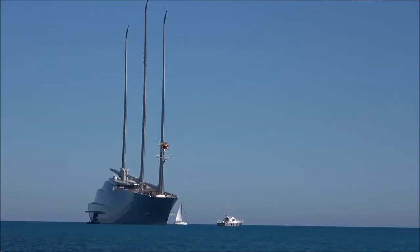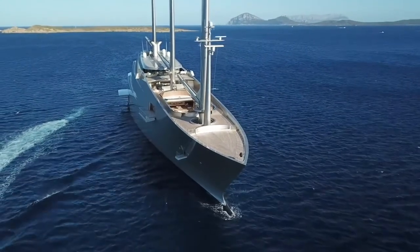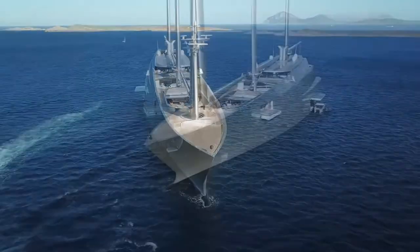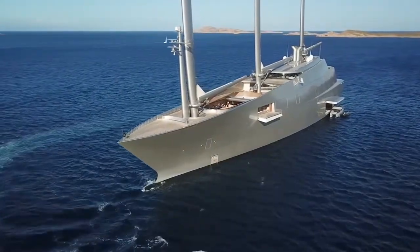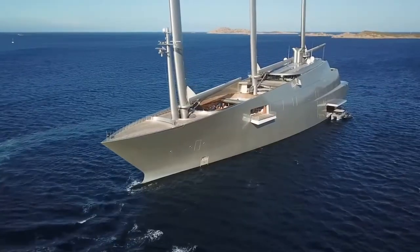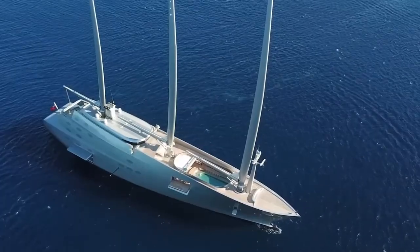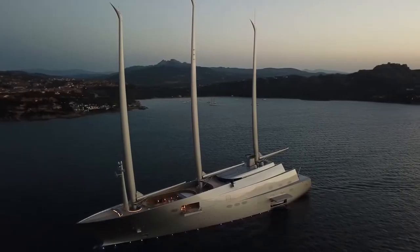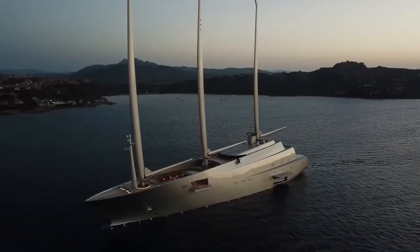Philippe Starck, the yacht designer, has worked a lot on the design to make it astonishing. The dimensions of the yacht are equivalent to an edge-to-edge basketball or football court — a whopping 468 feet or 142 meters, which is the only reason why it stands out from its competitors. The smooth, silver-metallic, shimmering, and nearly invisible windows give this superyacht a futuristic look.